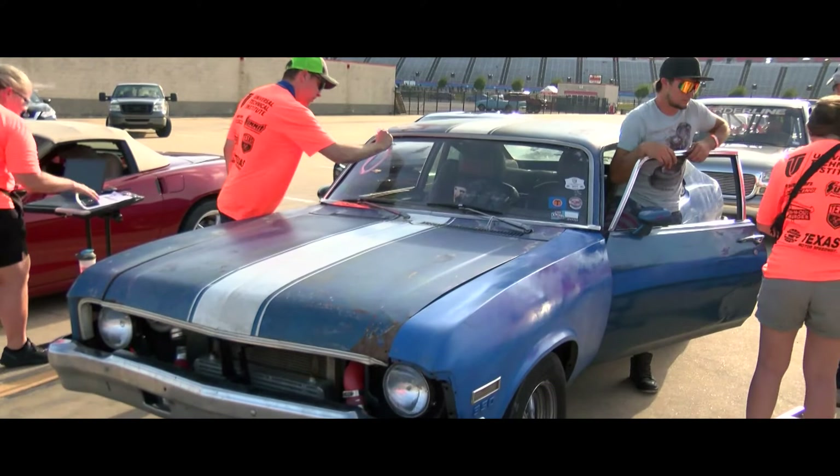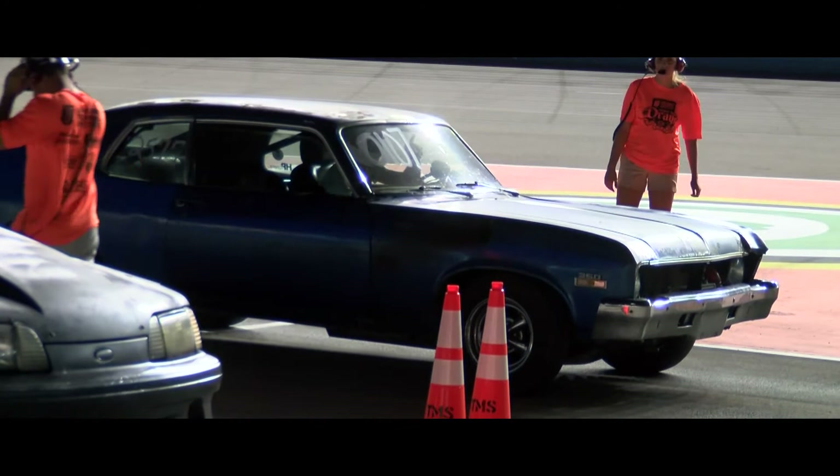I'll line up against anybody and race anybody, even if I know for sure that I'm going to lose. I would rather just try it than say no, I'm not going to do it. That's what it is for me — just being able to get out and have fun.